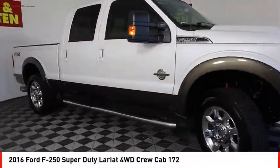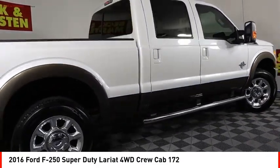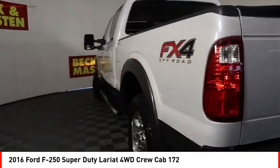We are pleased to show you the 2016 F-250 Super Duty. Head-to-head fuel efficiency. Head-to-head towing. Head-to-head torque.